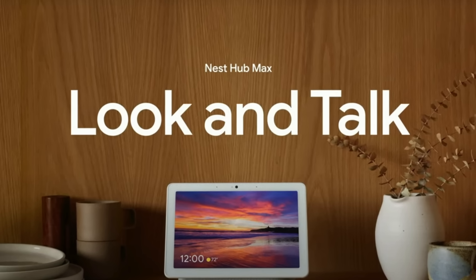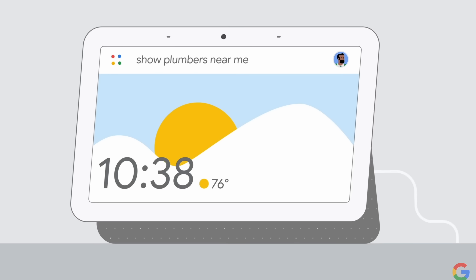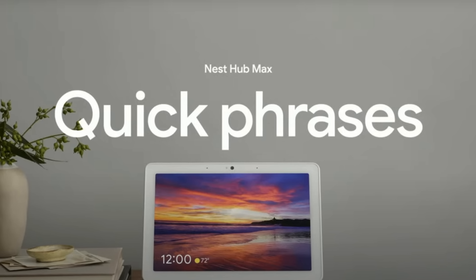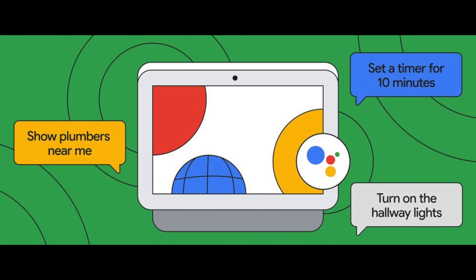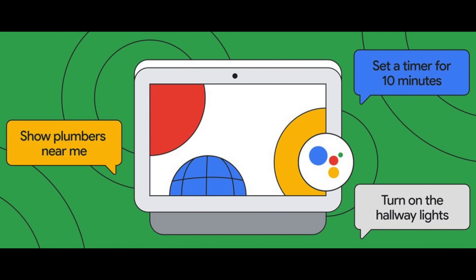Speaking of the Nest Hub Max, Google announced two new features coming to that product later this year. The first is called Look and Talk, which allows you to look directly at the Nest Hub Max and start asking the Google Assistant for something, all without saying the wake word. The second feature is called Quick Phrases — phrases you can set up in the Google Home app that let you skip the wake word for common requests like setting a timer, turning off the lights, or asking the time. It's unclear exactly when this feature is rolling out, but we can probably assume it'll roll out by the end of 2022.